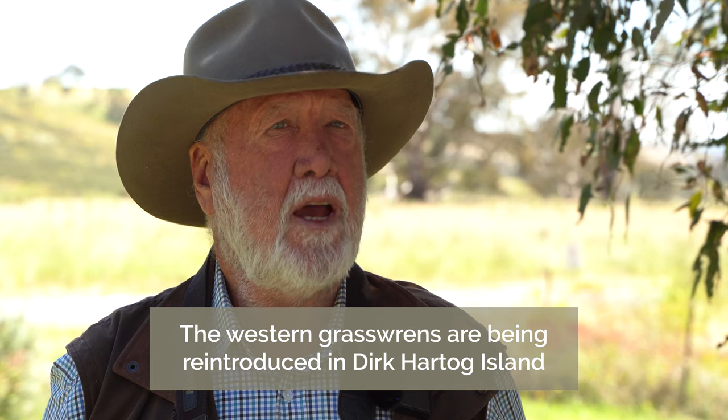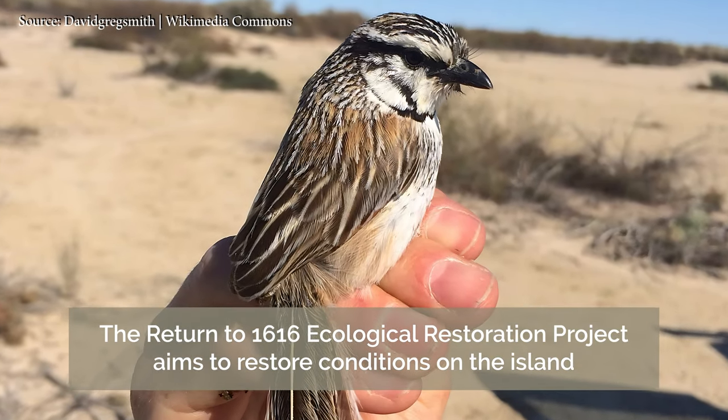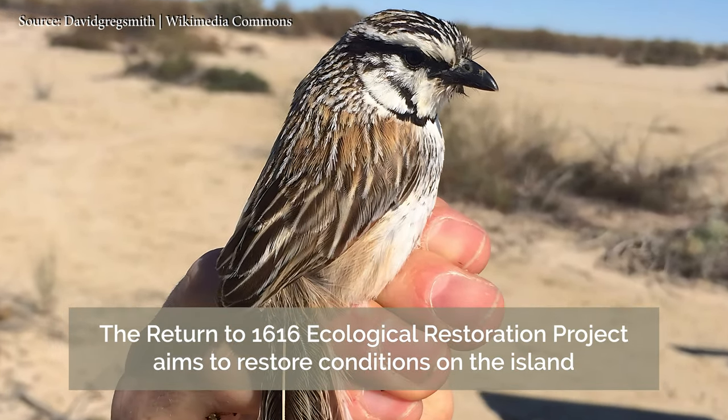In western Australia there's an island, Dirk Hartog Island, where the birds once occurred and they have now been reintroduced to that island as a sort of arc to potentially save the species from the impacts still present on the mainland. The western Australian government is doing a program called Back to 1616, which aims to reproduce on that island the fauna that occurred there when the first Dutch explorers visited that part of the coast back in 1616.